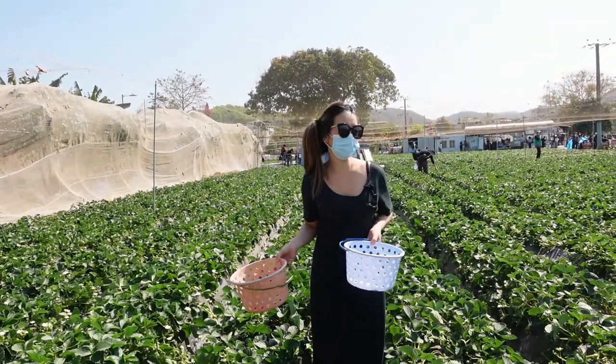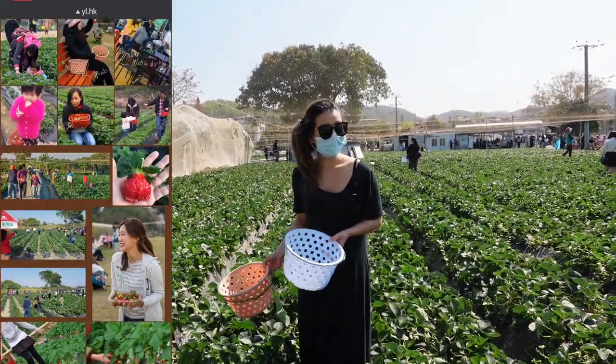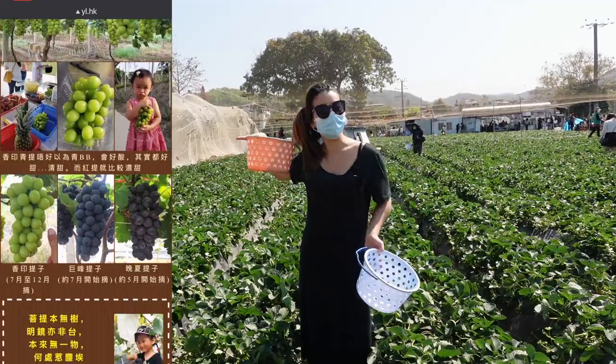There are a couple of strawberry farms in Hong Kong. I decided to choose the biggest one, so we are in Yuen Long, and here are the instructions on how to get here.